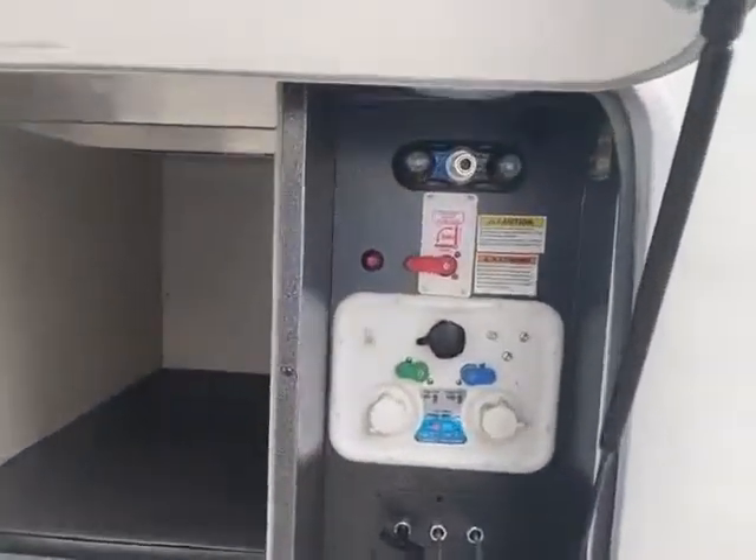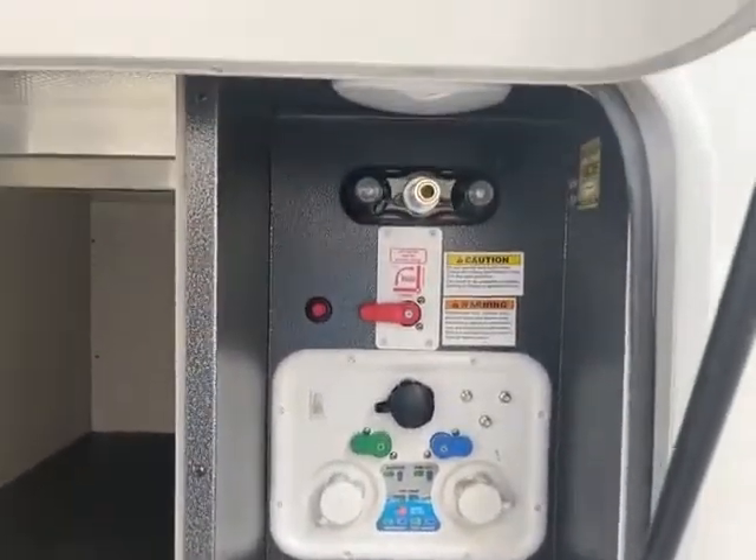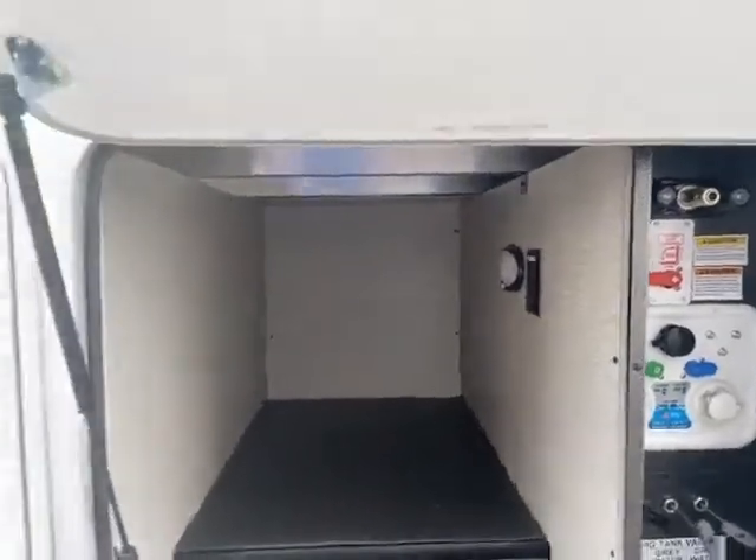I wanted to show you the docking station here — everything you need. Winterizing, all of your tank levers, spray nozzle, and a little bit of storage next to that.